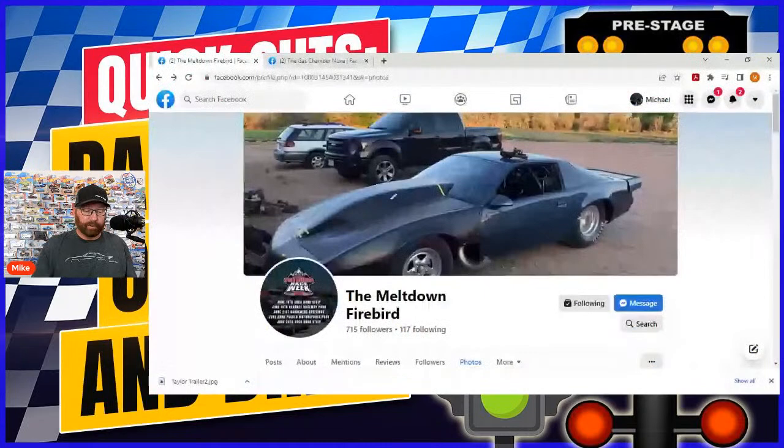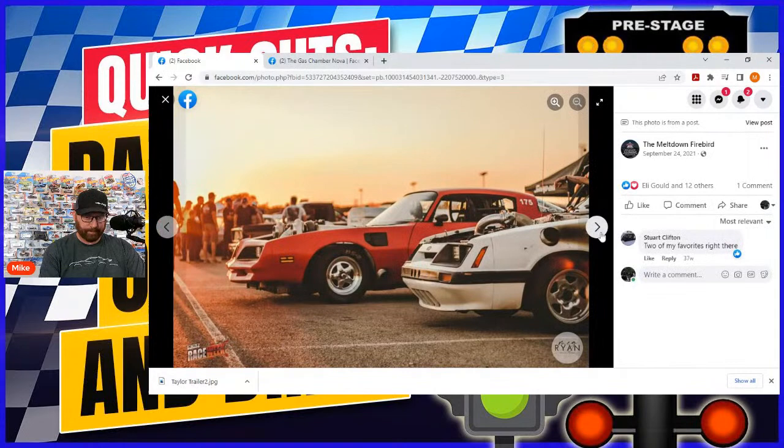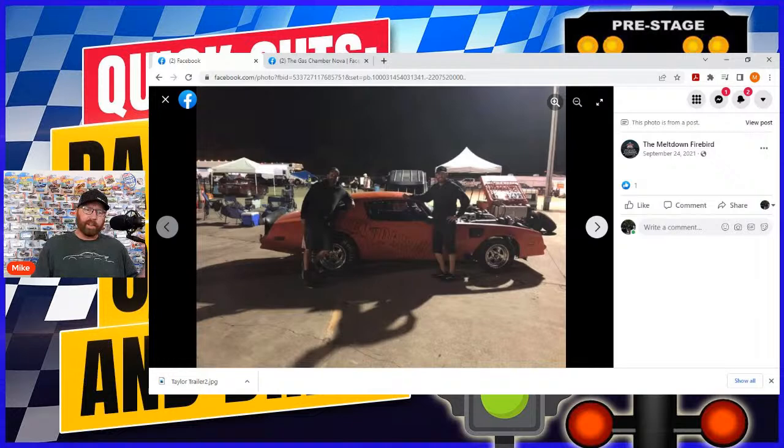Alright, the Meltdown Firebird. Jason Hurley is freaking awesome. If you're not following, I've been posting progress pictures as Jason has built and posted them. The Meltdown Firebird — long story short — Jason has this car that everybody probably knows him for, and on a podcast last year he said he wanted to turn it into more of a street car.